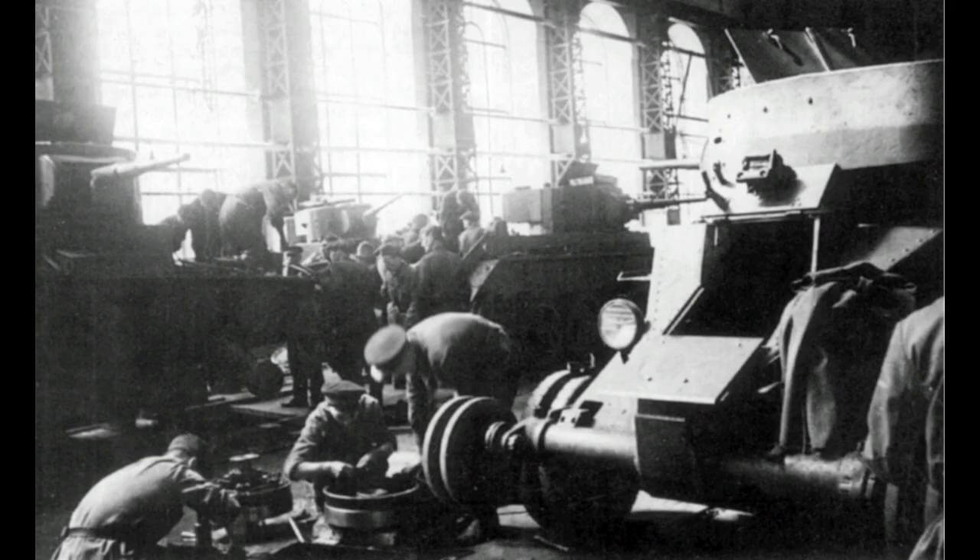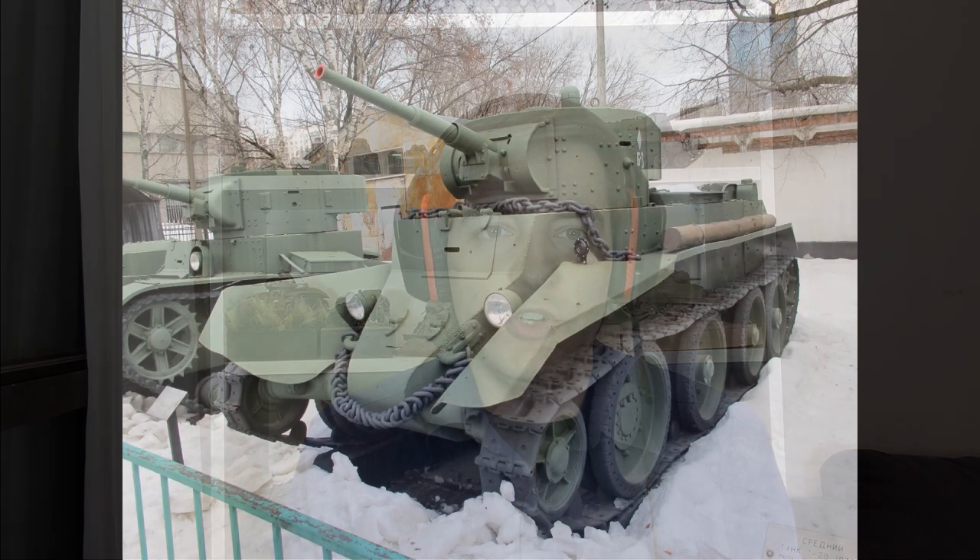The BT-7 was actually a pretty good tank for its time, as shown by its service record. After being introduced in 1934 it remained in production until 1939. During this time, 2,596 tanks without a radio and 2,017 tanks with a radio were built. The BT-7 continued to fight throughout the entire Great Patriotic War and finished its combat career in August of 1945 fighting against the Japanese in Manchuria.